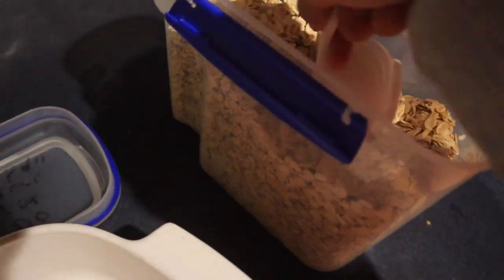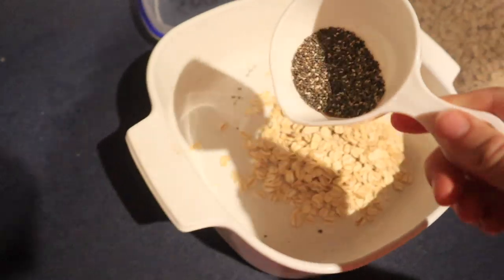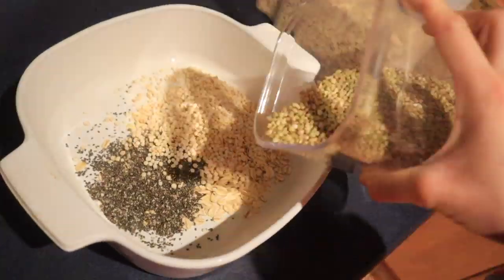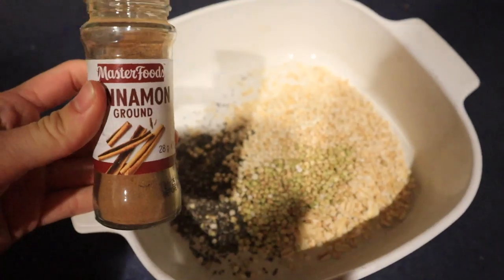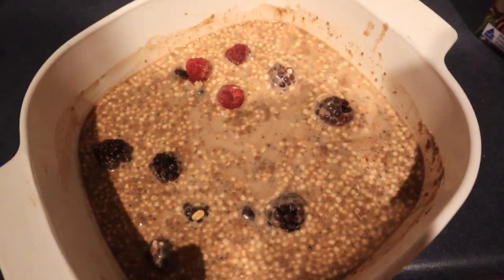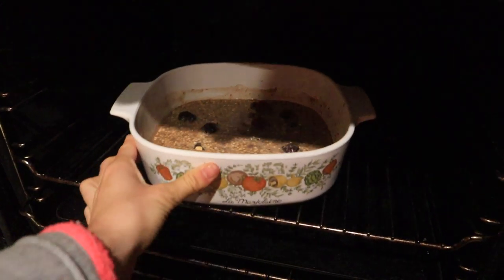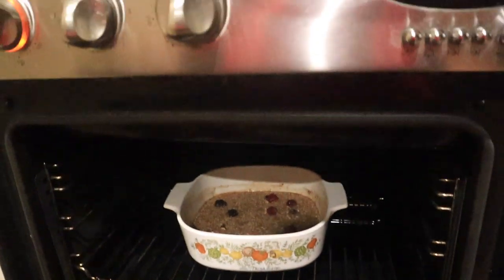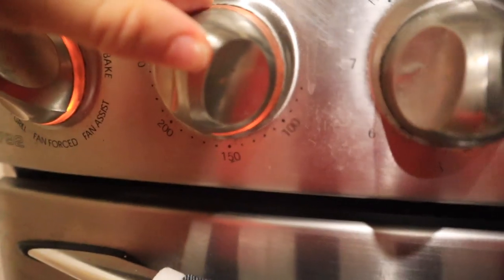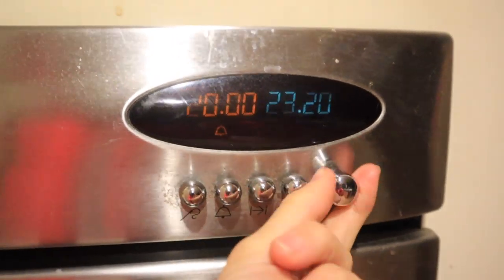For breakfast the next day I made baked oatmeal, which I've become quite obsessed with. I added half a cup of oats, some chia seeds, cinnamon for flavor, and puffed quinoa for some protein into a little oven-safe pan, then poured in some almond milk and put it in the oven for about half an hour while I was doing my workout.